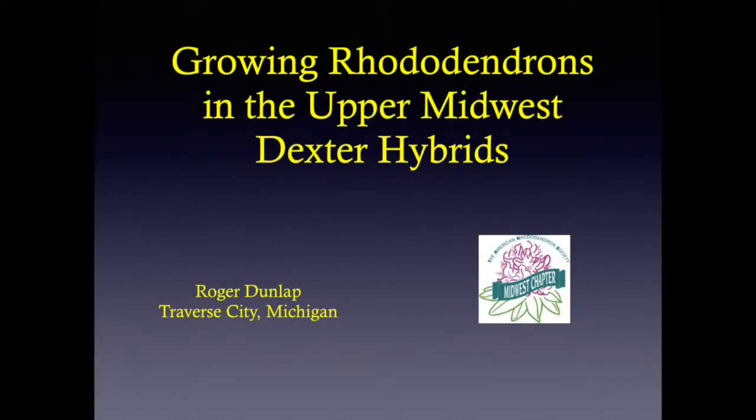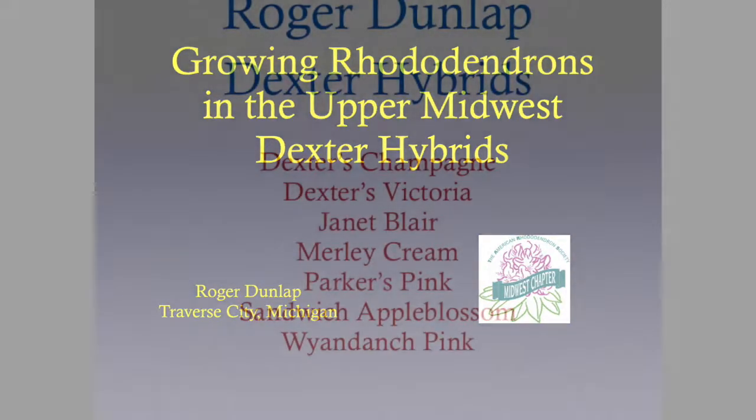I'm Ted Nyquist with the Midwest Chapter of the American Rhododendron Society. This video is the second in a series of four by Roger Dunlop describing the Dexter hybrids that Roger grows in his extensive Traverse City garden in Traverse City, Michigan. This garden is located in a 5B to 6A climate zone. In the video that follows this one, or third video, he describes additional hybrids that he also grows in this garden.